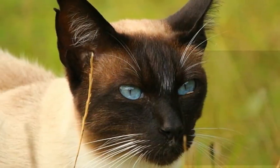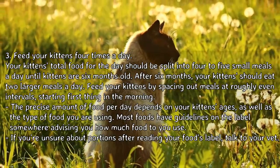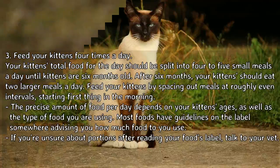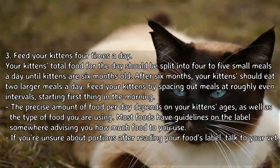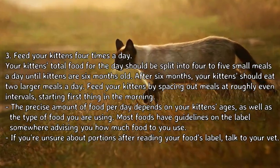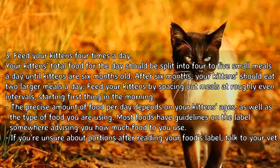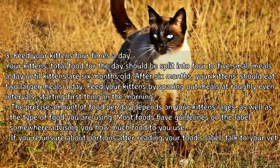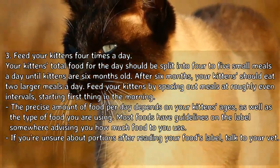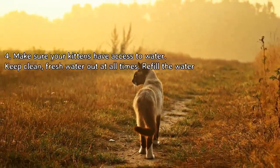Feed your kittens four to five small meals a day until they are six months old. After six months, your kittens should eat two larger meals a day. Space out meals at roughly even intervals, starting first thing in the morning. The precise amount of food per day depends on your kittens' ages and the type of food you're using. Most foods have guidelines on the label; if unsure about portions, talk to your vet.